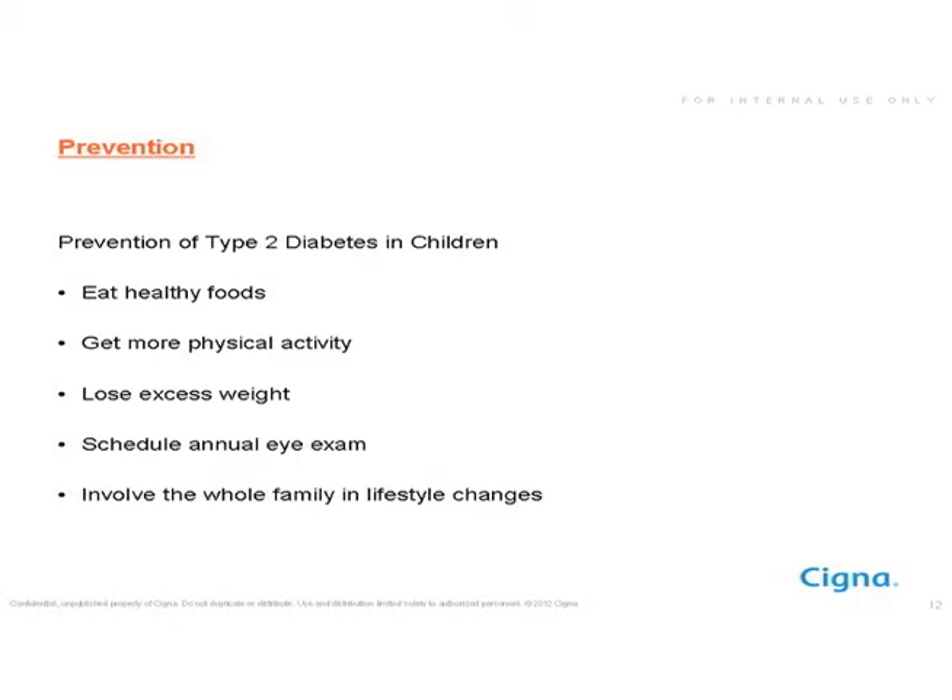It's also very important for children to have an annual eye exam, since eye changes can sometimes be the first sign noticed, leading to an early diagnosis and preventing damage. It's also extremely important to involve the whole family in lifestyle changes — not singling out the child by restricting only their foods while the rest of the family eats differently. The whole family should start developing a healthier lifestyle together.